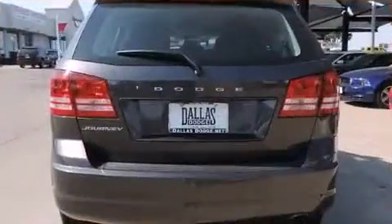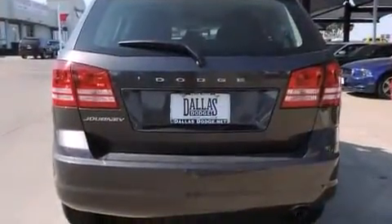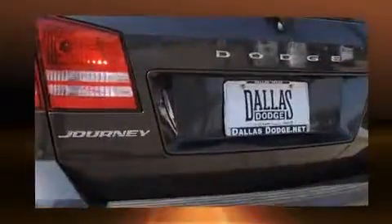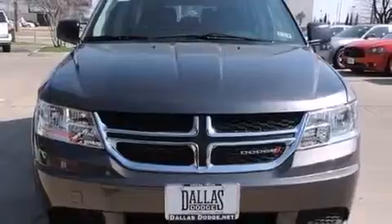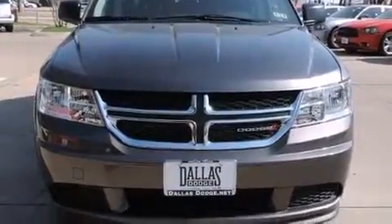It distinguishes itself from the competition with features such as delay off headlights, front and rear reading lights, a rear window wiper, a tachometer, heated door mirrors, and remote keyless entry.